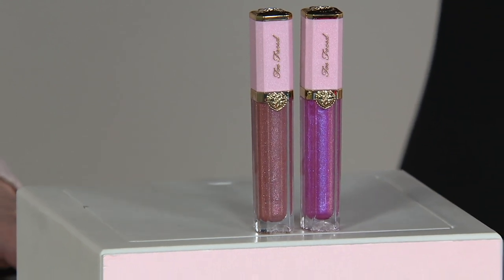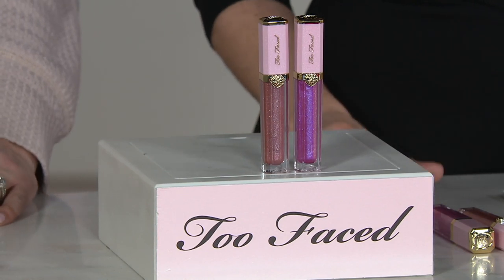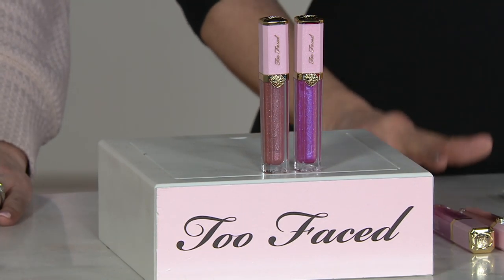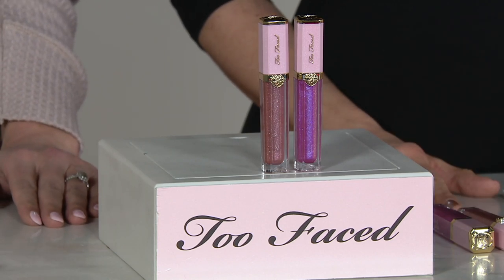Too Faced is known for being really the first makeup and beauty brand to invent a lip plumping product. So, it stands to reason, especially since your owners and founders, Jared and Jeremy, love diamonds, that something for the lips that sparkles like diamonds would be first in show.